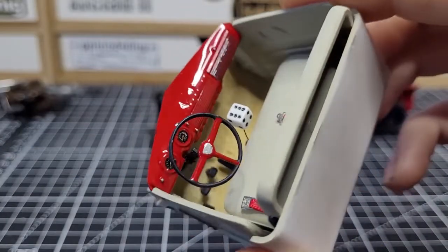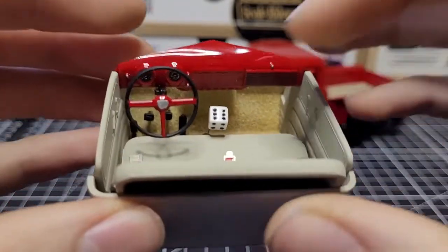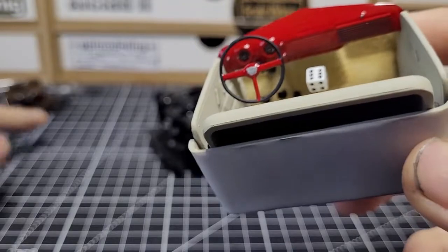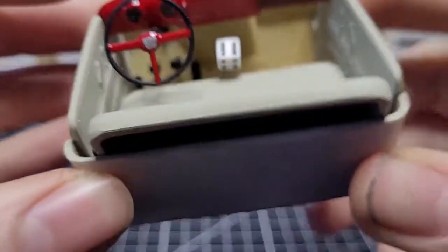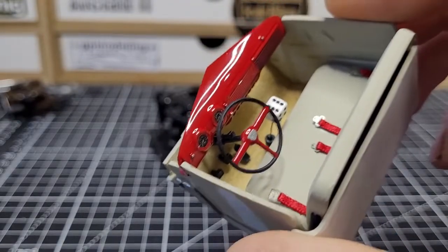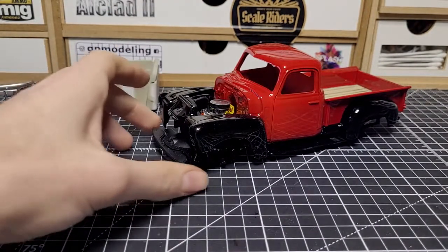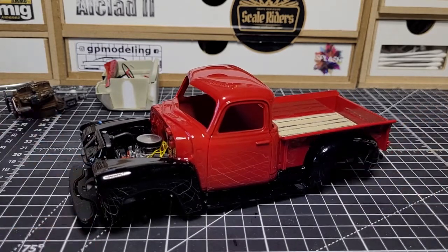The kit actually comes with an automatic transmission and an automatic shifter, but it also includes four pedals — the fourth being a dead pedal, which is a little weird for an automatic build. It actually worked out for me since I'm putting in a manual transmission. If you're using the stock engine and automatic transmission, I'd just leave out the extra pedals and stick with the gas and brake. The clutch pedal inclusion is a bit odd, but it works out well for my build.